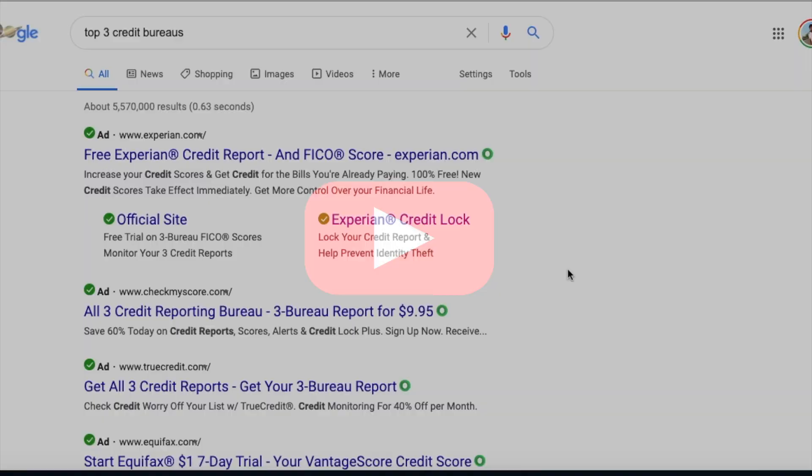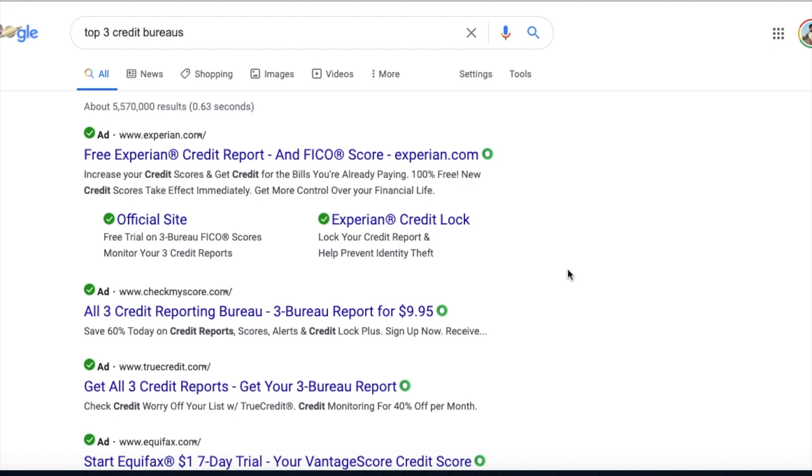Google is everything nowadays. Google can tell you anything you want to know. All you have to do is research. I've done enough research to be able to actually make a video on this, and I see a lot of people talking about it, and it's funny because they don't tell you exactly what you need to know.